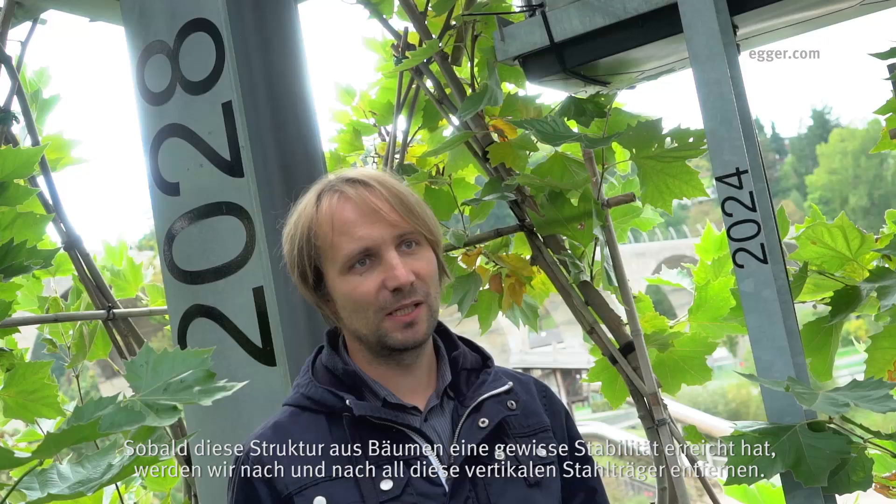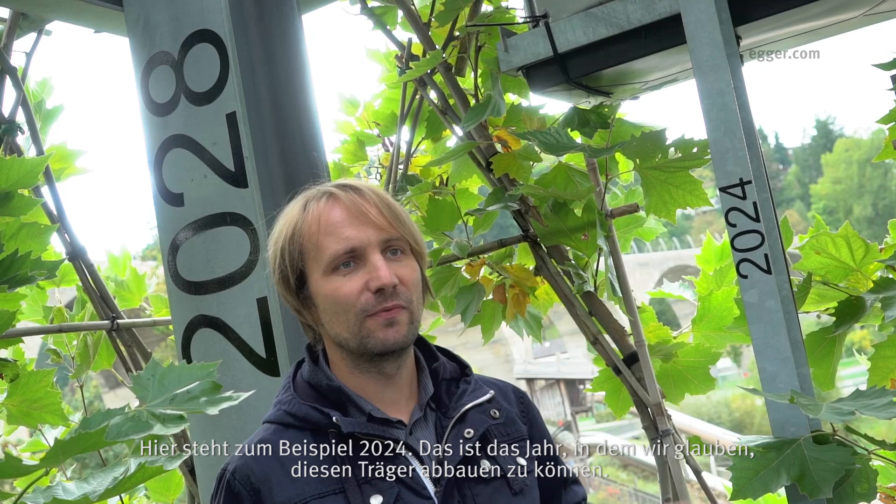Once the tree structure has gained a certain stability, we will step by step begin to remove all the vertical steel elements. For example, here we have 2024, which is a year where we are supposed to be able to remove this column.